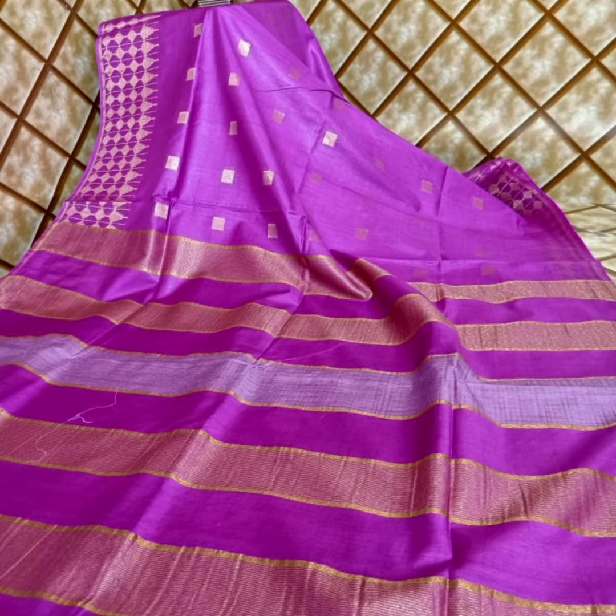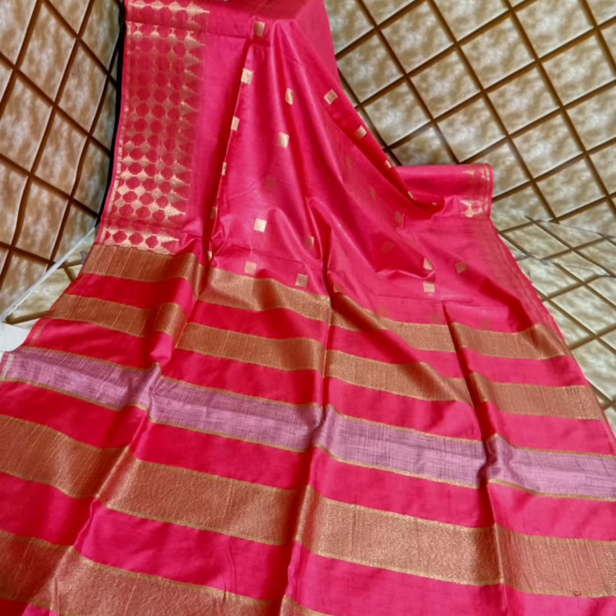Semi-Tusser is not a pure tusser, so please note that it is not a pure tusser material. This Semi-Tusser saree is priced below two thousand.